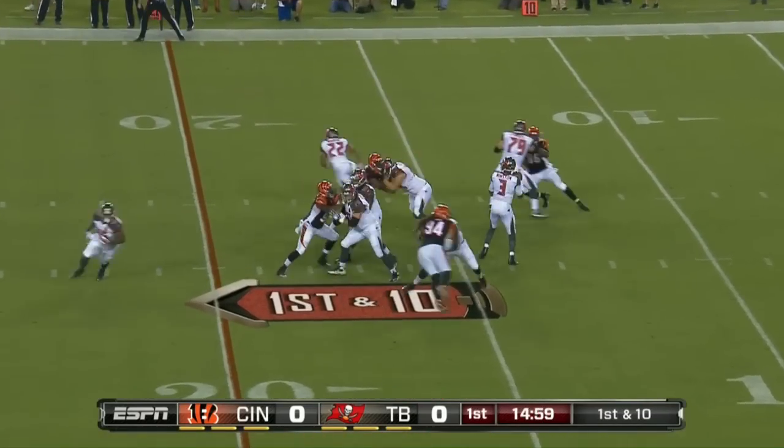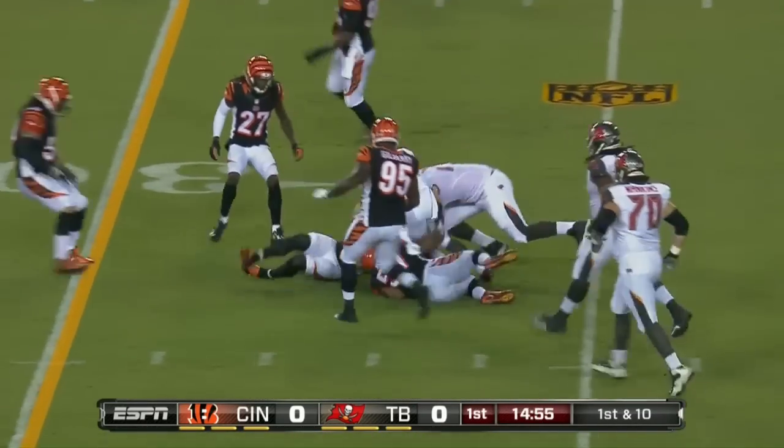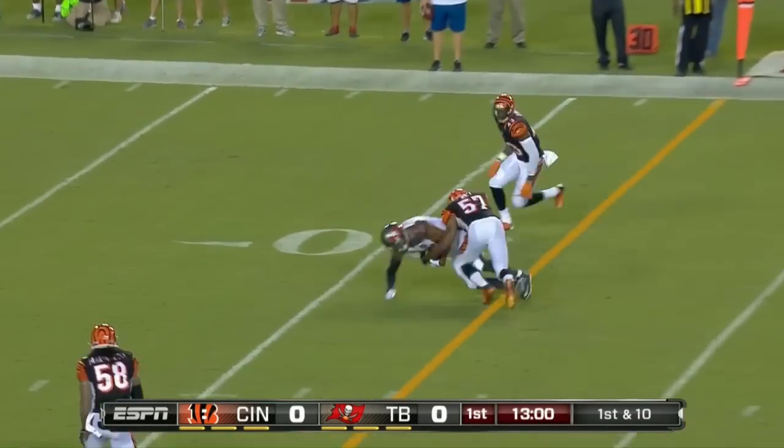First play as a Buccaneer in this stadium. Winston will check it down and complete it to his running back, Doug Martin. From the 42, Winston good throw.